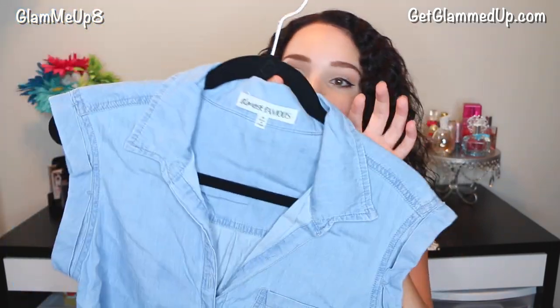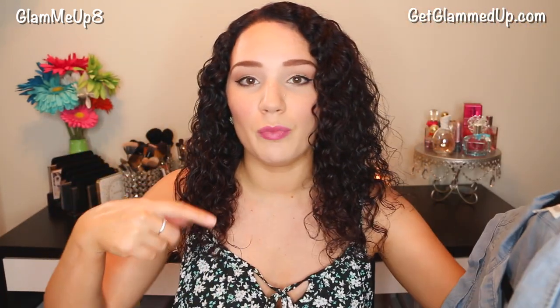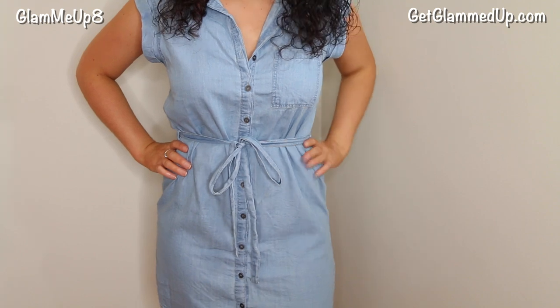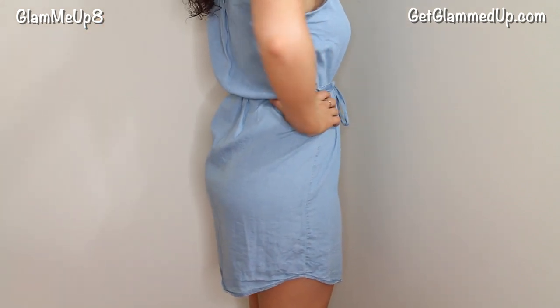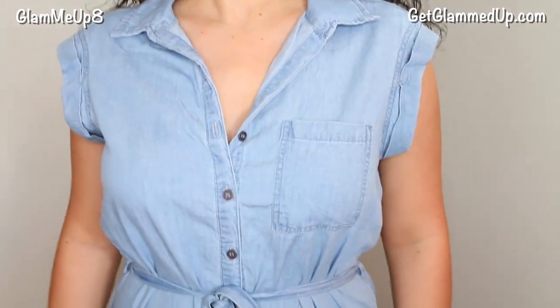This is another dress I got from Kohl's. It really doesn't do it justice on the hanger, but it's an adorable denim button-down dress with a pocket. It's sleeveless, has a collar, buttons all the way down, and has a tie so you can cinch your waist. I love the scoop bottom — it looks really cute. I wore it with white wedges. I also had to pin the buttons with safety pins all the way down because when I sat down it gapped a little. But really cute — got so many compliments. It's by the brand Almost Famous.